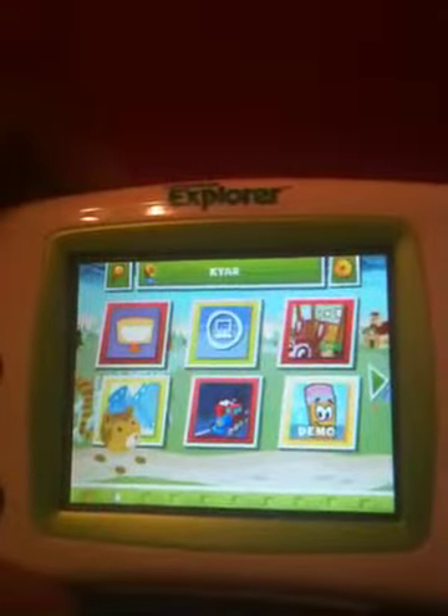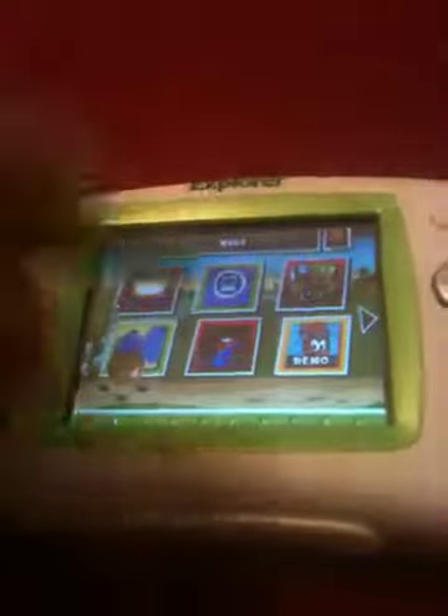This game is loaded with Jewel Train 2. It's also loaded with Mr. Pencil Demo. It also has Pet Pet on it.